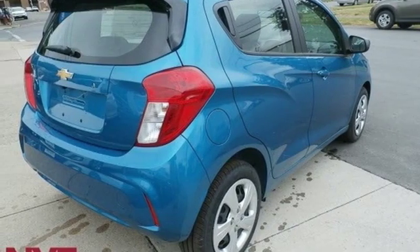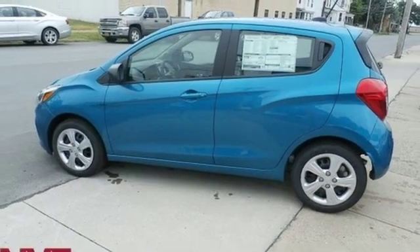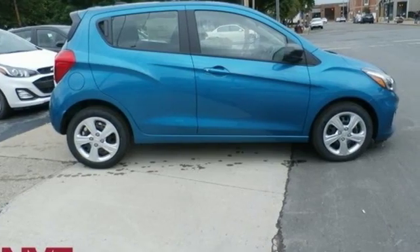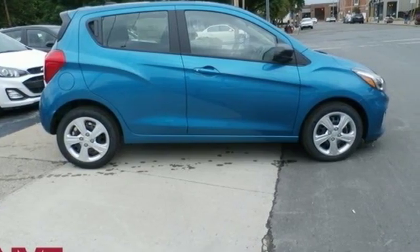Motor Trend adds: small dimensions means it'll fit in nearly every parking spot. Chevy — 100 years of icons. Stop in for a test drive and make it yours today.